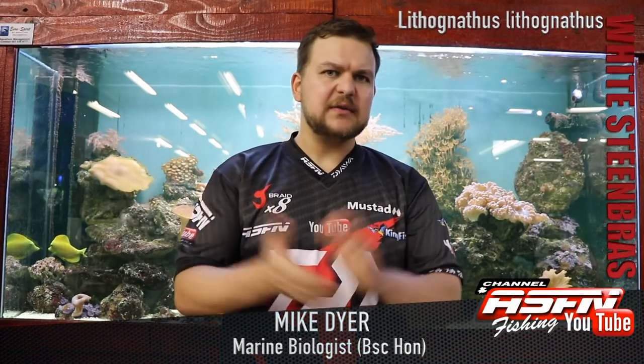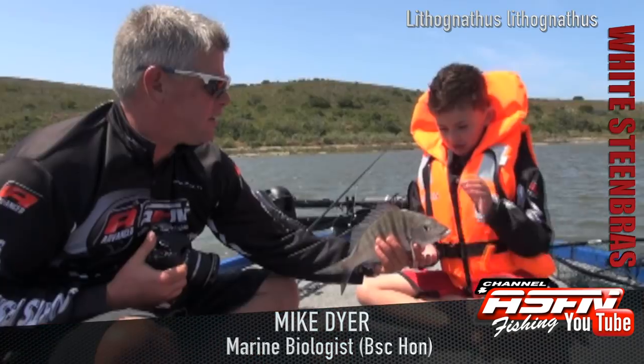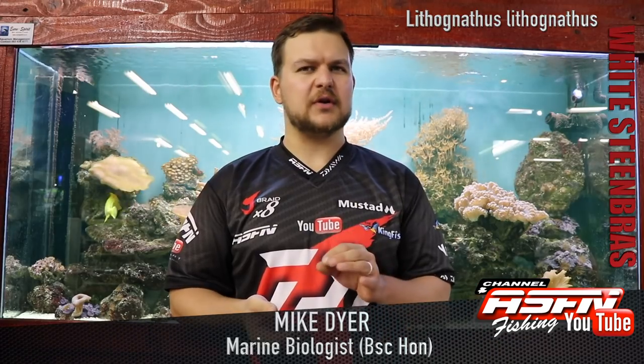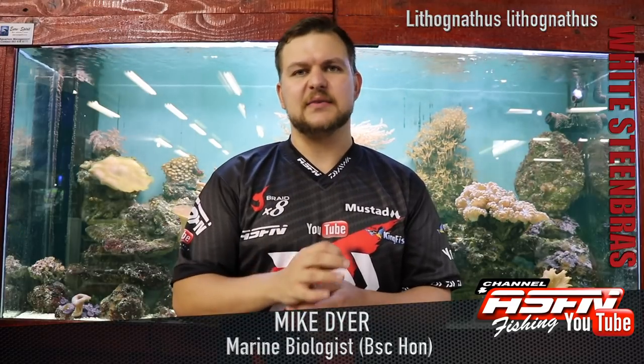Good morning guys and girls. Today we're going to be talking about a uniquely South African species — something that a lot of people have targeted, a lot of people go through the motions of targeting, but not a lot have had success, especially catching the bigger versions. This is the White Steenbras.